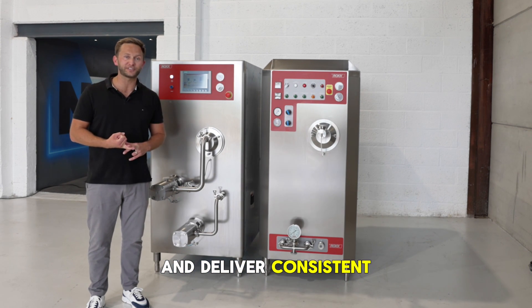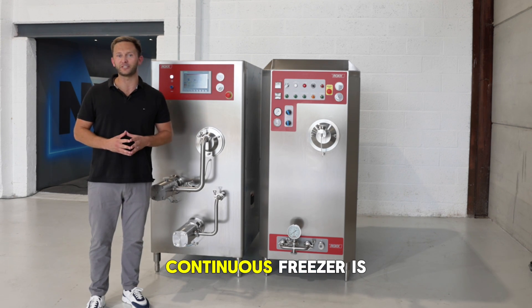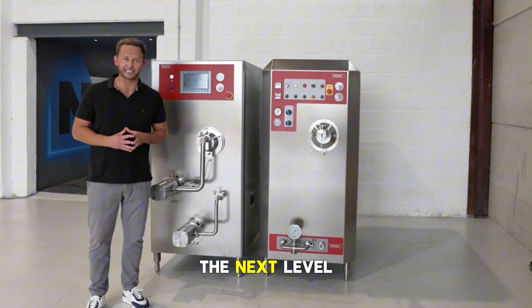So if you're looking to move from manual monitoring to automated precision, reduce waste and deliver consistent high quality ice cream every time, the ROC PLC continuous freezer is ready to take your production to the next level.